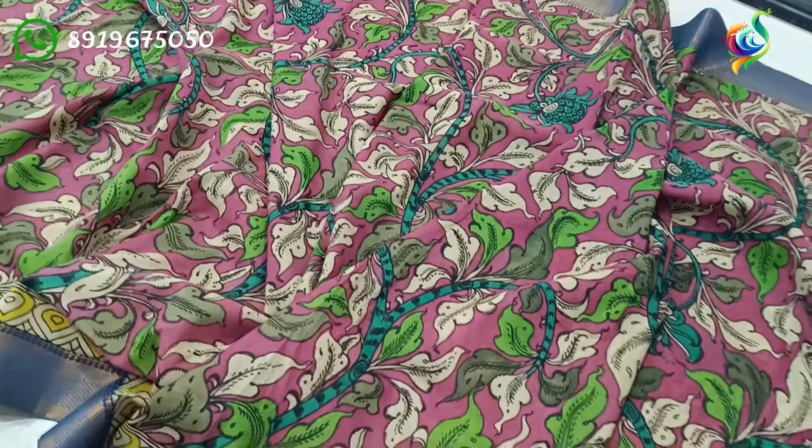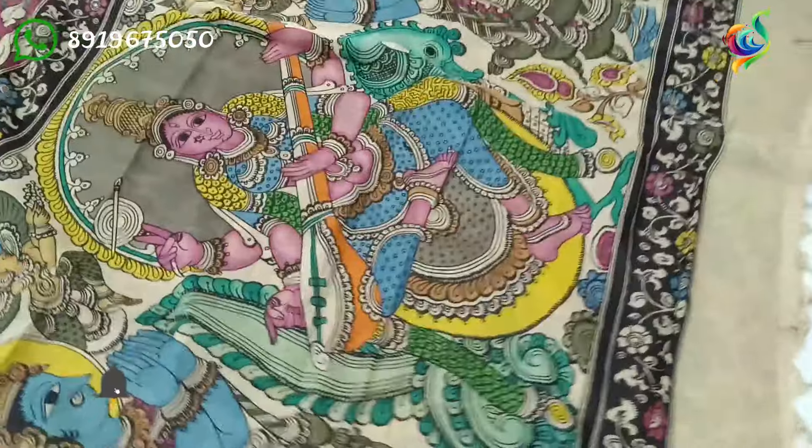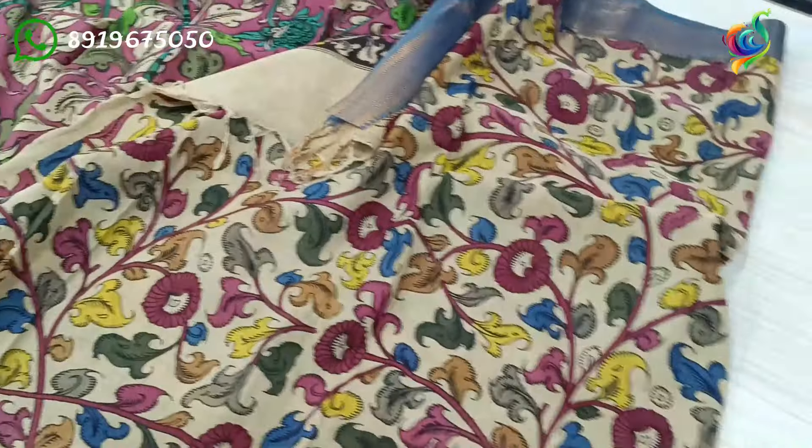This is a pink color background with floral design. This is a gold color style. This is a cream color background with color swatches.